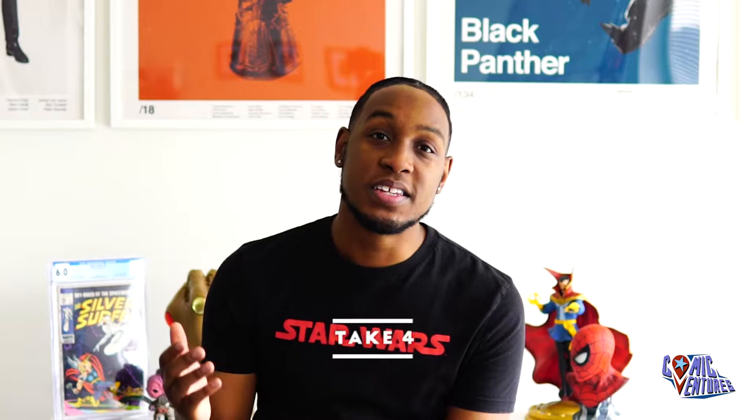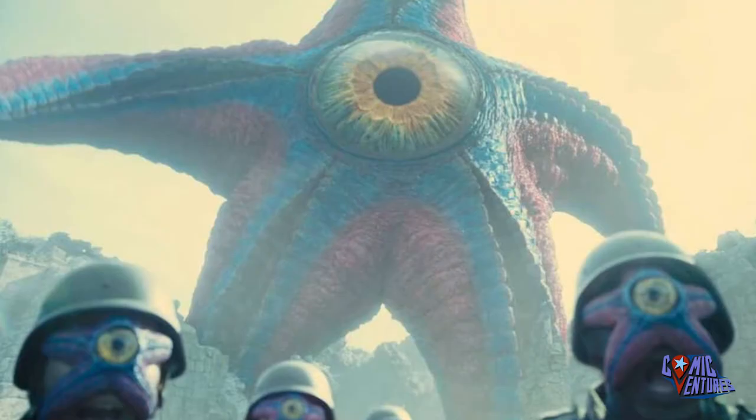This book also is the first appearance of Starro the Conqueror, who you may recognize in the new Suicide Squad reboot that just recently came out. It's excellent if you haven't watched it, by the way. I definitely recommend that movie.